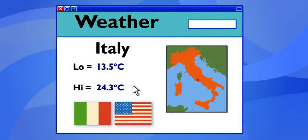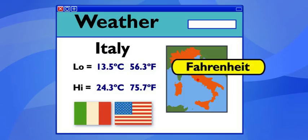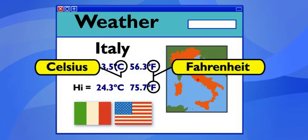Oh my gosh, it's freezing in Italy. The high's only 24. Mia, that temperature's in Celsius. Click the American flag. 75, now that sounds better. To you, maybe. Because it's in Fahrenheit, the way we measure temperature. But Celsius is how temperature's measured in Italy.